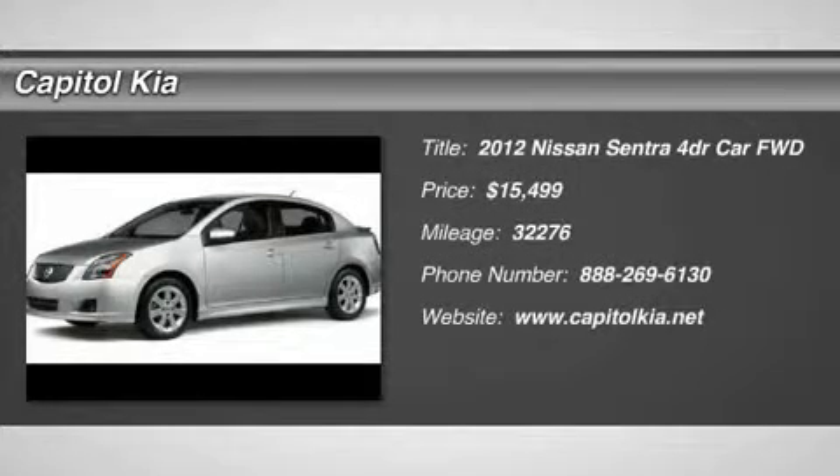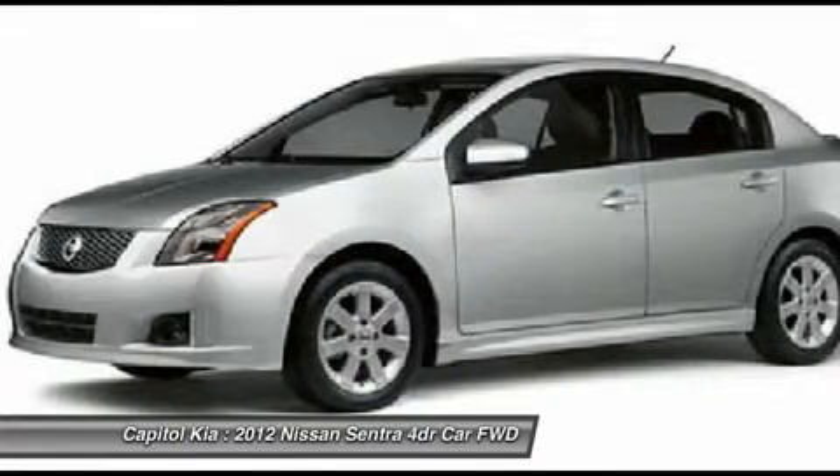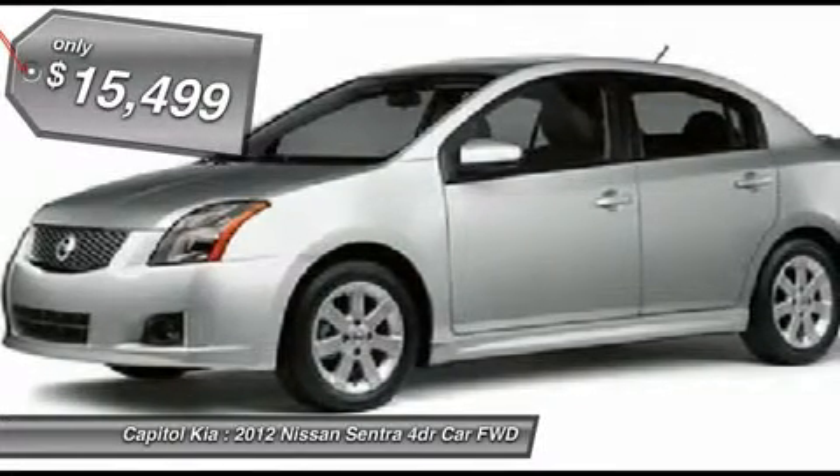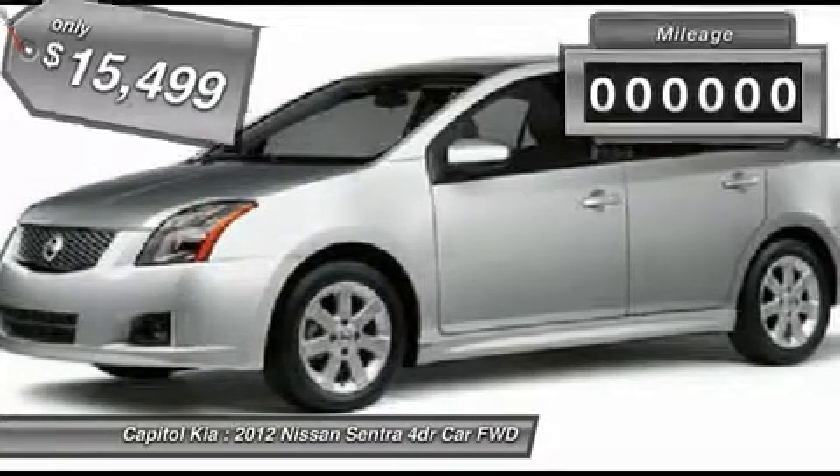Thank you for your interest in one of Fenton Chrysler Dodge Jeep's online offerings. Please continue for more information regarding this 2012 Nissan Sentra 2.0 with 32,276 miles.